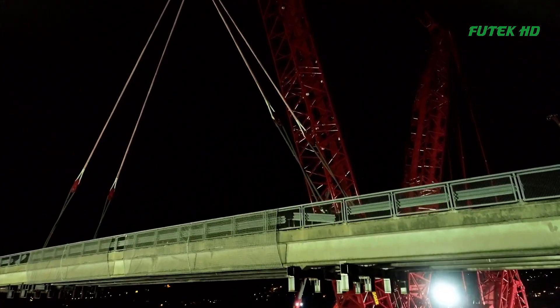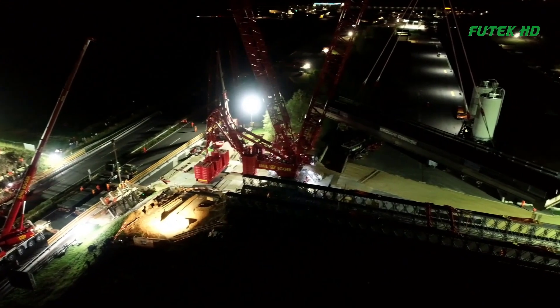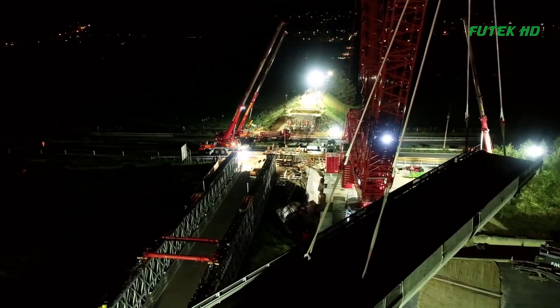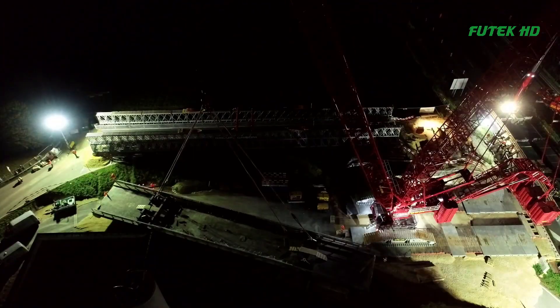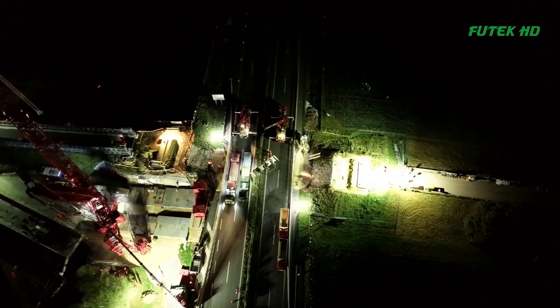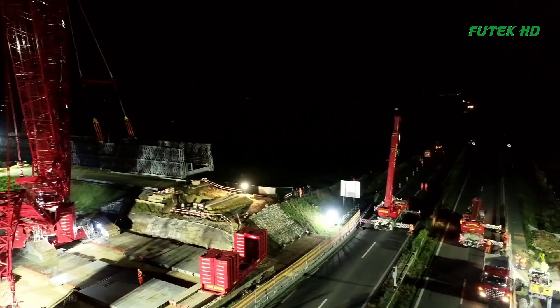The installation of the Janssen Panel Bridge was carried out by a team of experienced technicians from Janssen Bridging. The bridge was assembled on-site using a combination of cranes and other heavy equipment. Once the bridge was in place, it was carefully checked to ensure that it was stable and safe for use.